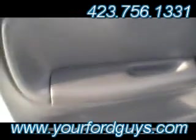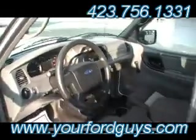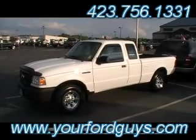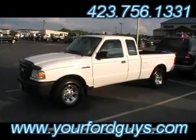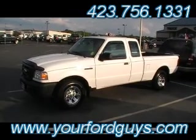No tears, no cuts on the armrest or any of the interior in this little white Ranger. Good looking little four-cylinder Ranger, just ready for you to drive home and then use for work, use for your family, use for whatever you need. Come see it live and in person at 301 East 20th Street, or check it out online at yourfordguys.com.